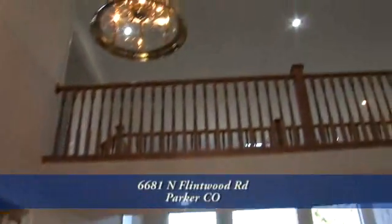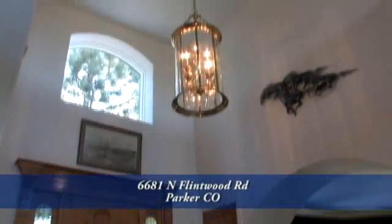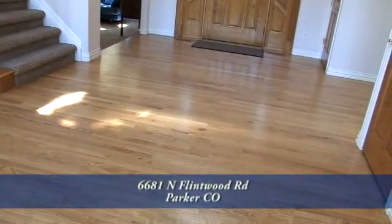When you step through the front door, your eyes are guided to the two-story vaulted ceilings in the entryway with its contemporary chandelier and large windows overhead. There are hardwood floors here in the foyer and throughout much of the first level.